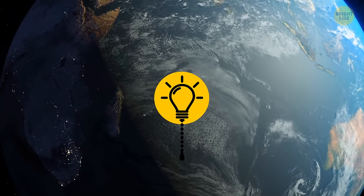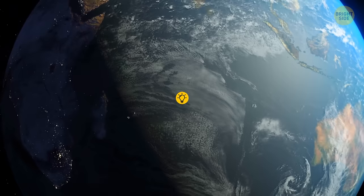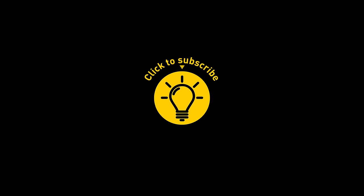So stay tuned for more interesting journeys. That's it for today. If you satisfied your curiosity, then give the video a like and share it with your friends. Or if you want more, just click on these videos and stay on the Bright Side.